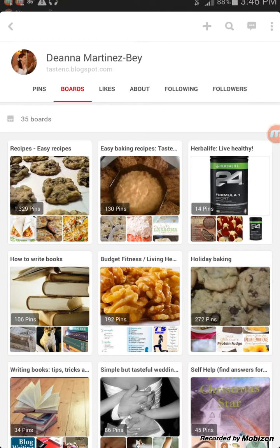I am going to take a few seconds to show you your basic Pinterest navigations. Right here I've clicked on boards so you can see all of the boards that I've put together for my Pinterest account. My name is Deanna Martinez-Bey — you can see it right here on the top of the screen.